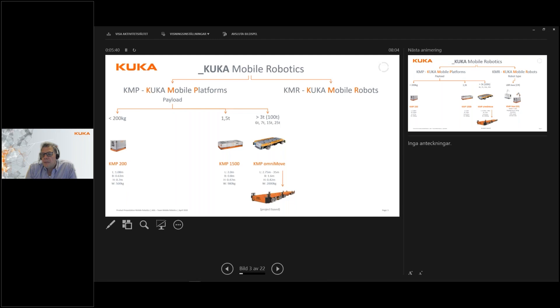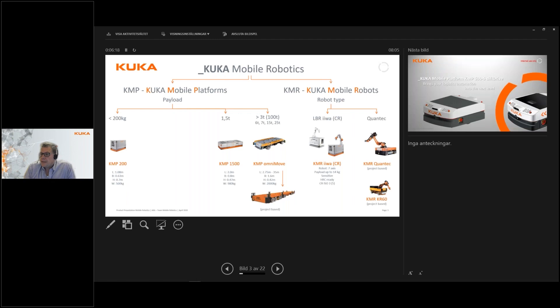When we combine a KMP with a robot, we call them KMRs — KUKA Mobile Robots — which is simply a mobile platform combined with one of our robots. We have a standard product called KMR EVA, which is the KMP 200 together with our Kobot robot, the EVA. We have also made a few project-based robots: the KMR-Quantec and the KMR-KR60, and this product portfolio will be expanded during the year.